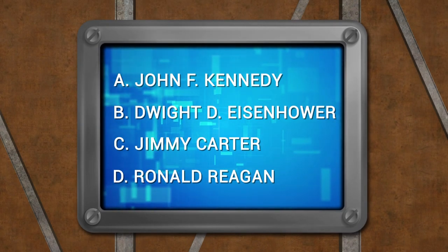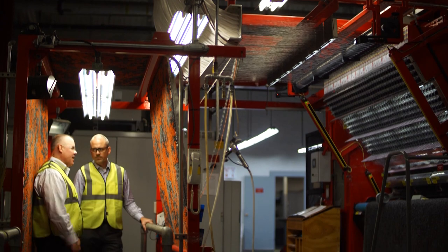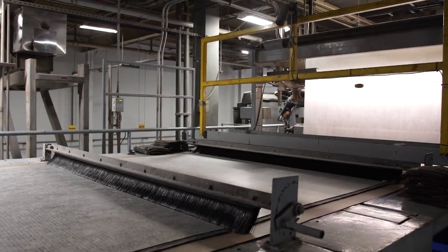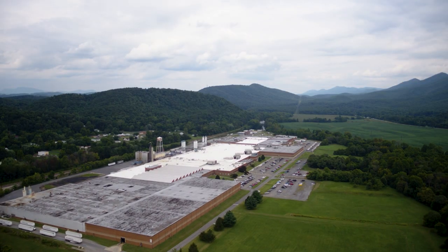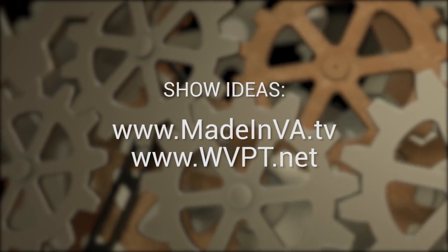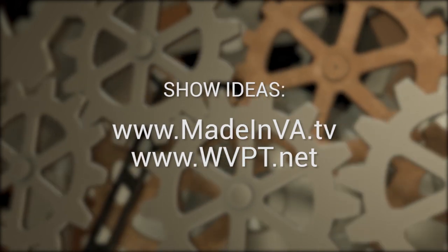The last president to use the Rapidin camp was Jimmy Carter in 1979. Next time on Made in Virginia, we experience where 21st century award-winning carpets are being produced and shipped all over the world in the very same mill that began in 1935 — covering 35 acres under one roof. You have to see it for yourself, right here on Made in Virginia. If you would like to learn more about today's episode or suggest a Virginia manufacturer for the program, you may visit us at MadeinVirginia.tv and at WVPT.net.